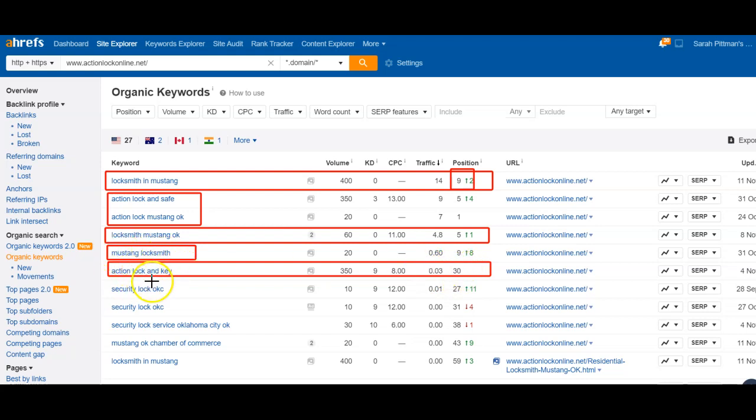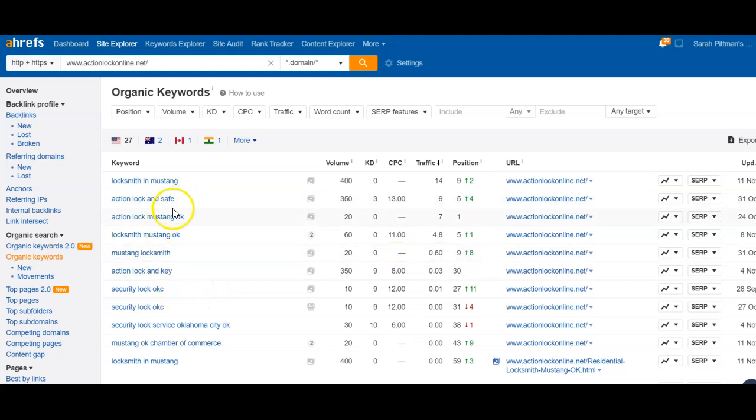'Mustang locksmith' is another good one. 'Action lock and key' — you're ranking on the fourth page even though your name's in it, so we want to raise that up. The general rule of thumb is: what do I need and where do I need it? You don't want to rely on your name because that's return traffic — anybody searching for a locksmith in their area is most likely looking for a locksmith right now. That's the kind of keyword intent they're using.